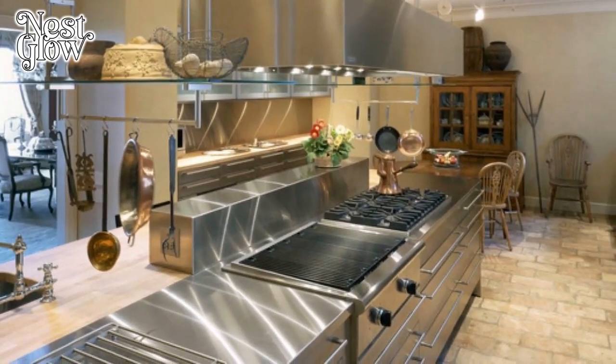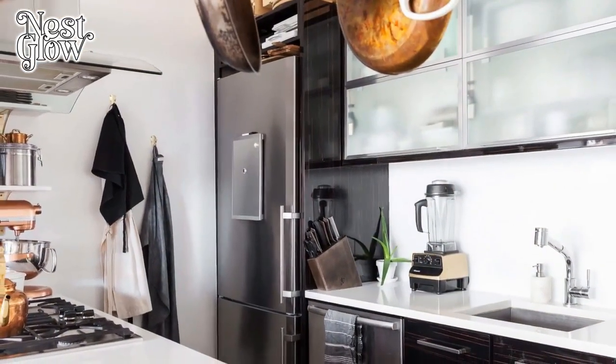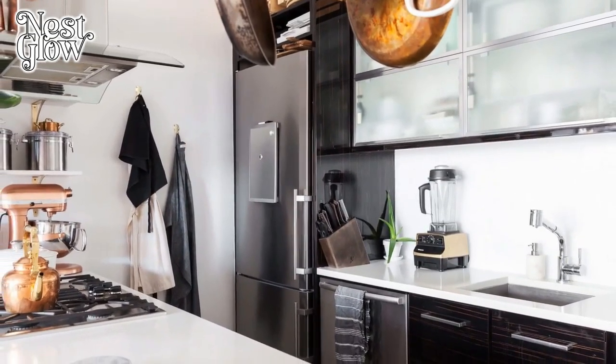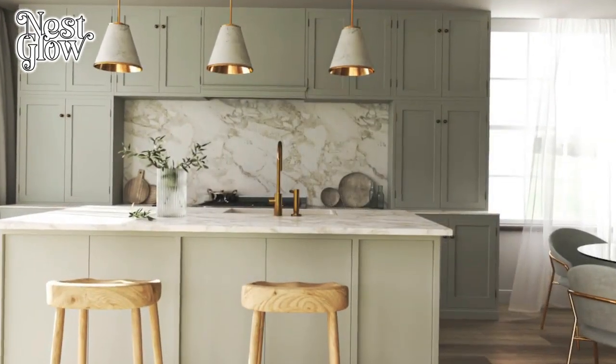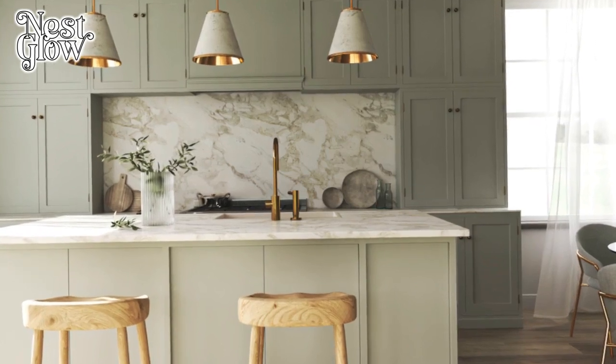Two: Ample Counter Space. Adequate counter space is non-negotiable for any serious home chef. It provides room for ingredient prep, assembly, and plating — all without feeling cramped or cluttered. Consider installing countertops made from durable materials like granite or quartz, which can withstand the rigors of culinary tasks and are easy to clean.